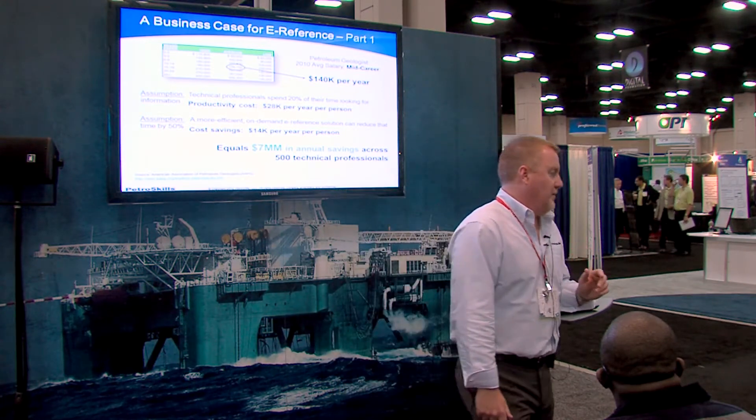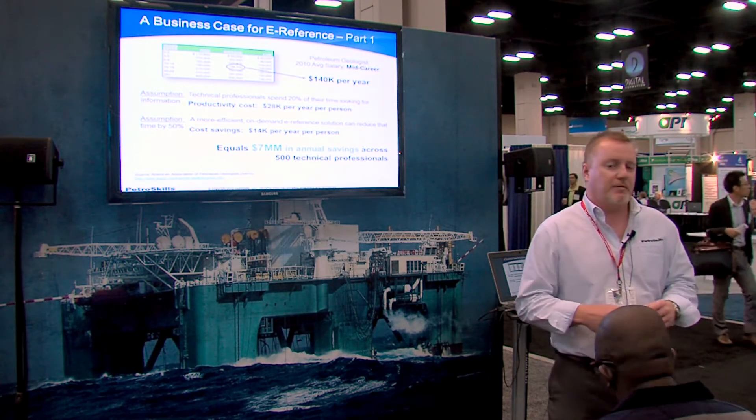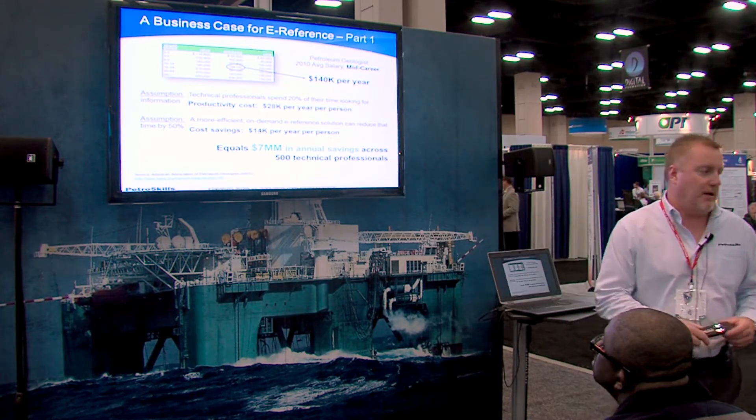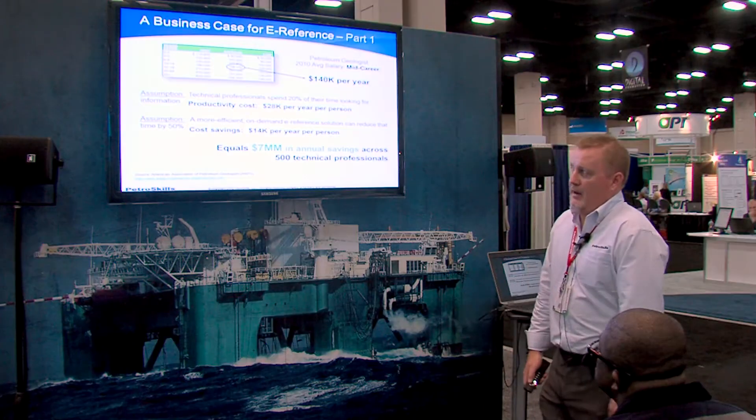When you think about business impact, one of the things we looked at was productivity costs of inefficient knowledge hunting. Studies within the industry found that upwards of 40% of a technical professional's time is spent looking for information. Not all of it falls into the technical knowledge category, but even if half of it does — or even 10% — those numbers add up pretty quickly across even a modest technical enterprise. The productivity cost of people spending time looking for information versus doing work and adding value to the organization can be significant.